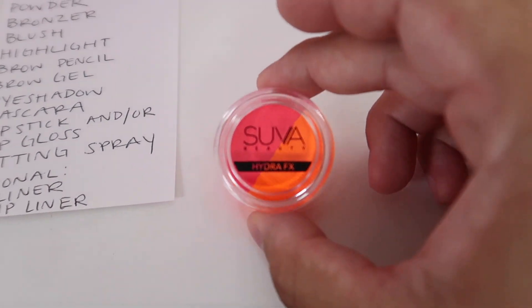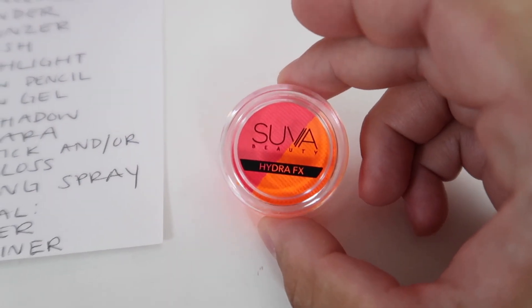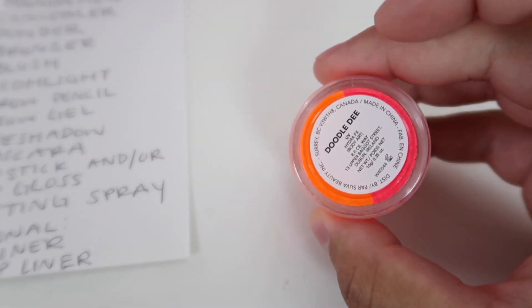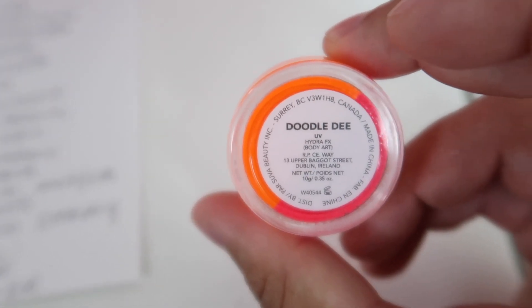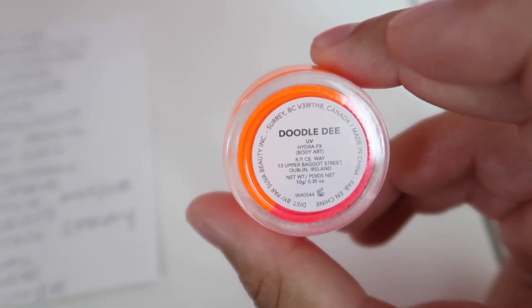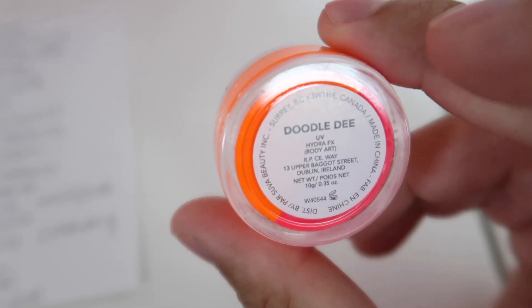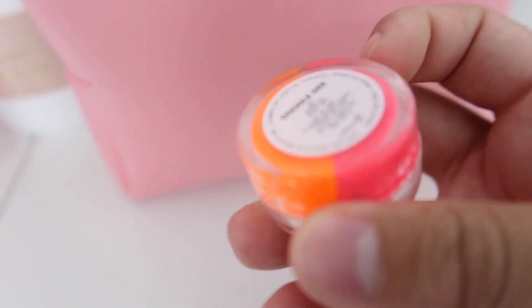Jarvis picks up what he thinks is eyeliner. It's from Suva Beauty — the Hydra FX in the shade Doodle D. His hands are shaking a little as he holds the camera. He puts it in his collection bag as the first choice for eyeliner: Suva Beauty Hydra FX in the shade Doodle D.